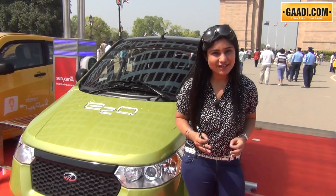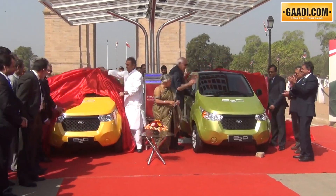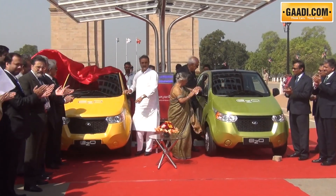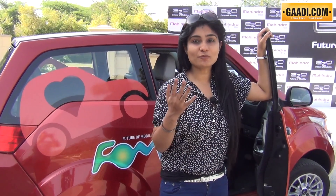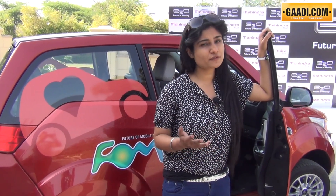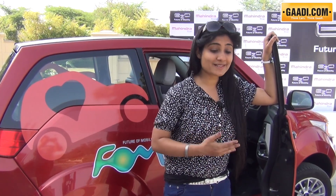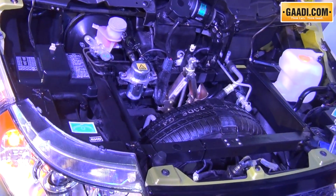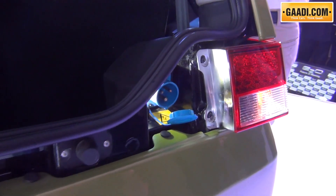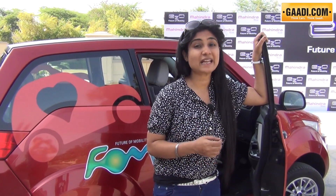Ladies and gentlemen, may I now present to you the future of mobility. This is the FOM — precisely, the future of mobility. For a person like me, I would drive about 15 to 20 kilometres every day, and instead of burning oil under my hood, I can easily have about 3,000 to 4,000 mobile phone batteries. This is the Mahindra E2O, powered by lithium-ion batteries that, in conjunction with an AC induction motor — which is also in the Tesla — can churn out a torque of 53 Newton-metres and power of 19 kilowatts.